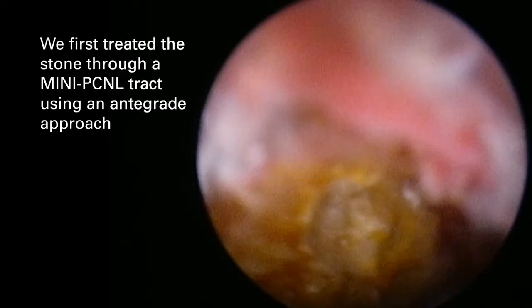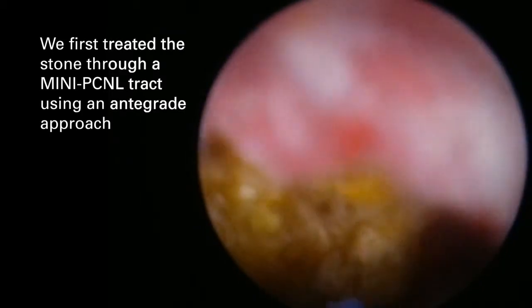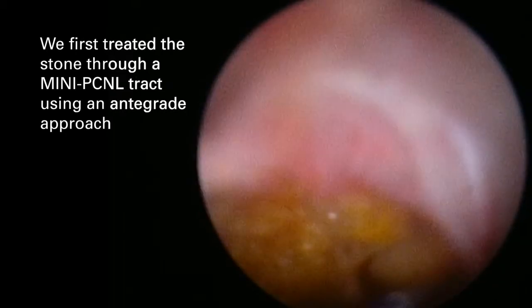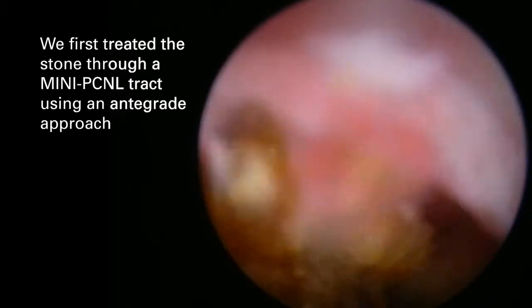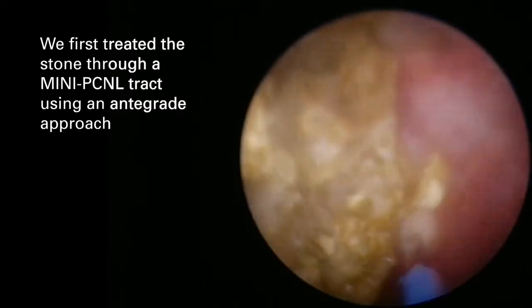The way we overcame this was to do a mini percutaneous approach to put in an access sheath into the back. We chose a 16.5 French metal sheath that allowed us access into the kidney from an antegrade approach.